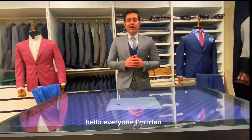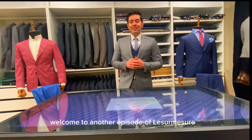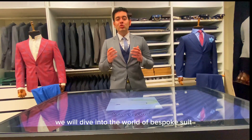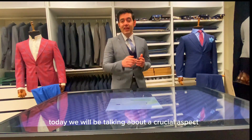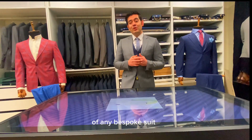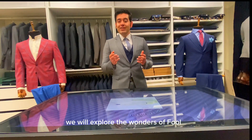Hello everyone, I'm Irfan, your suit maestro from Leisure Measure. Welcome to another episode of Leisure Measure Suit Secrets. We will dive into the world of bespoke suits and unravel the mysteries behind its impeccable tailoring. Today we will be talking about a crucial aspect of any bespoke suit: the fabric. Specifically, we will explore the wonders of wool.